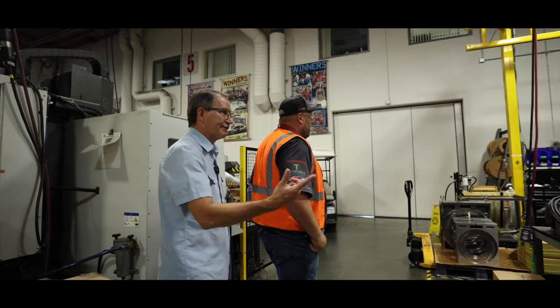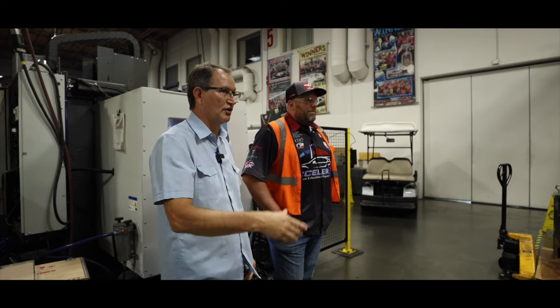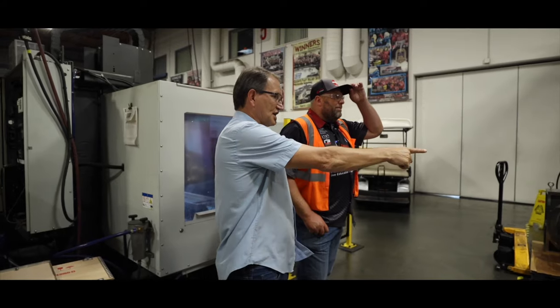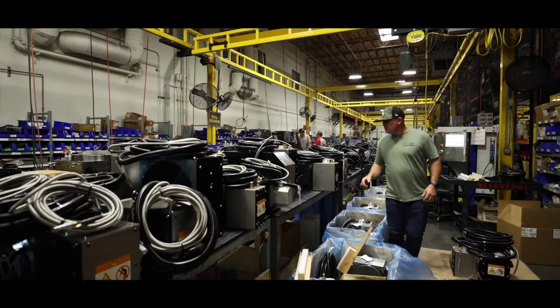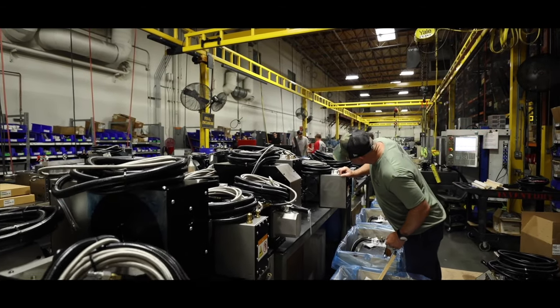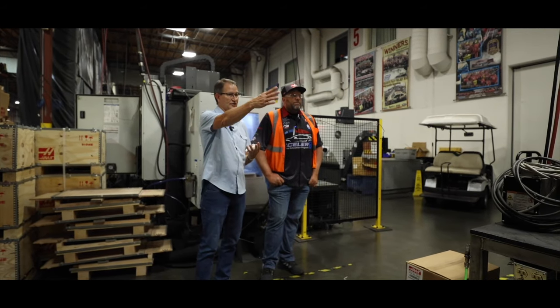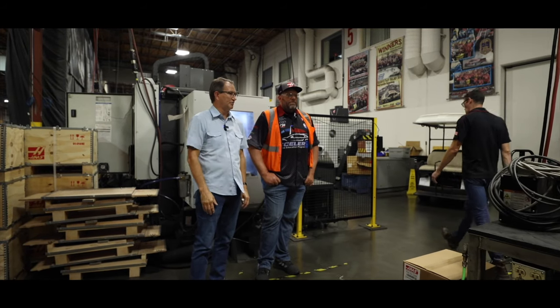We've made full circle to the rotary department. This is where Haas Automation started — with rotary indexers and rotary tables. It's still a very viable part of our business. Here's a whole slew of finished rotary units — single axis rotary tables, dual axis rotary tables, multi-spindle units, large, small, medium — all ready to go to the shipping department.